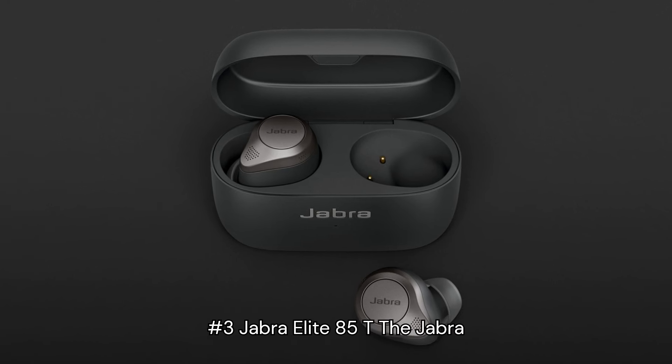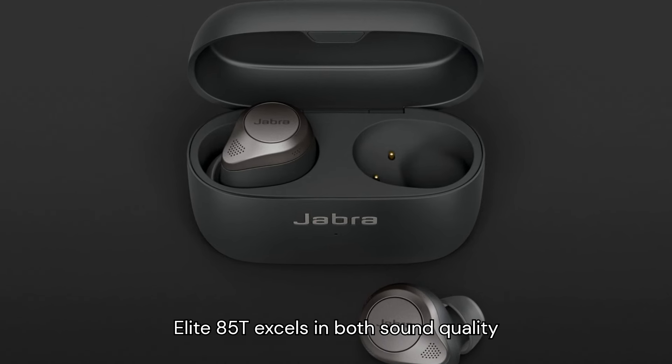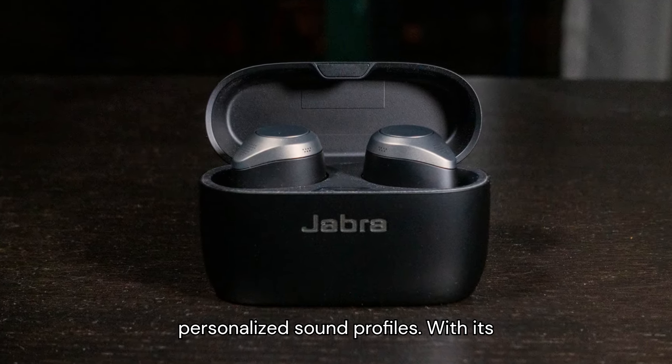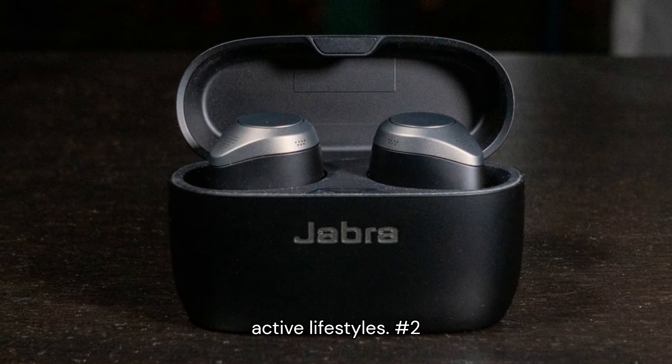Number 3: Jabra Elite 85T. The Jabra Elite 85T excels in both sound quality and comfort, offering adjustable noise cancellation and a customizable EQ for personalized sound profiles. With its durable build and IPX4 water resistance, these earbuds are ideal for active lifestyles.